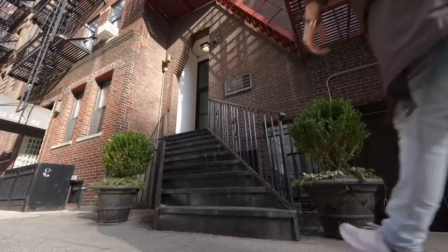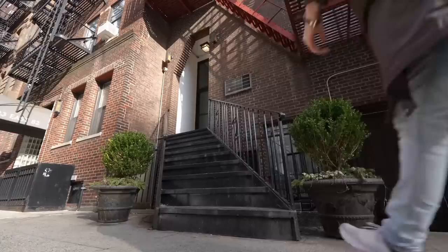Welcome to the Upper East Side. We're seeing a whole bunch of apartments today that I haven't seen before. This is a great part of town. Lots of restaurants, lots of bakeries. Very fun.